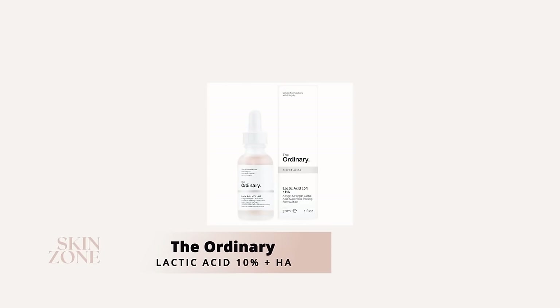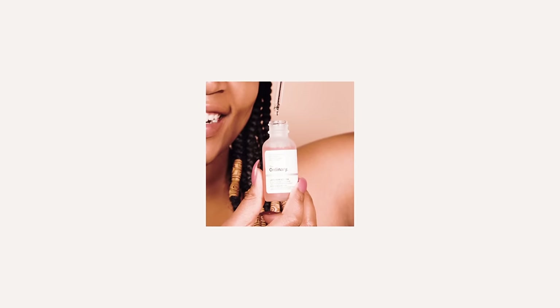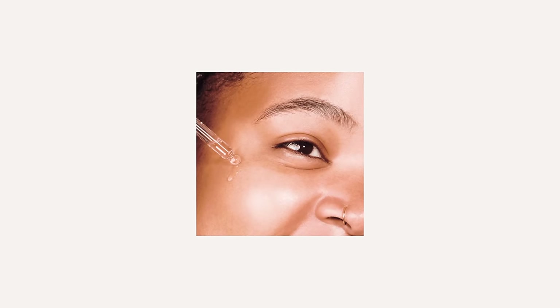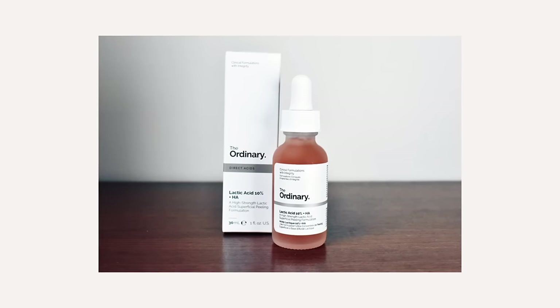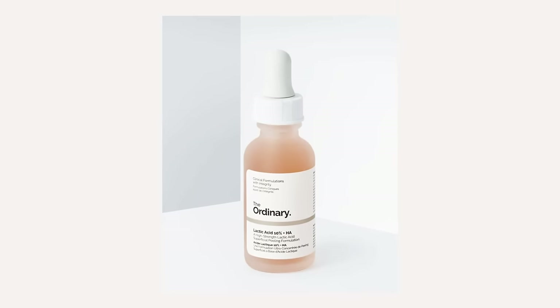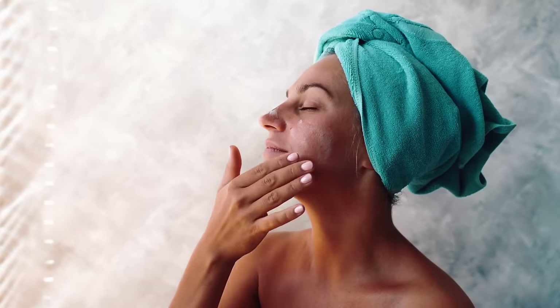Finally, The Ordinary Lactic Acid 10% plus HA (hyaluronic acid). Lactic acid is an alpha hydroxy acid — a water-soluble chemical exfoliant that works like a pac-man effect to exfoliate and remove dead skin cells. Regular exfoliation helps with superficial pigmentation located within the epidermis and also allows other active ingredients to absorb deeper within the skin. This product includes hyaluronic acid, a humectant responsible for holding water to rehydrate the skin, which works well paired with lactic acid since acids can be slightly drying. Lactic acid is gentle for all Fitzpatrick skin types and can be used a few times weekly at night underneath your moisturizer. Niacinamide and retinols should not be mixed with acids, so use these on alternating nights.